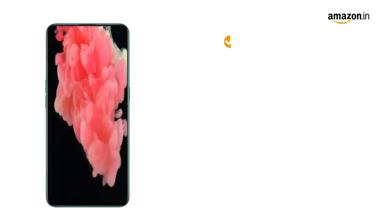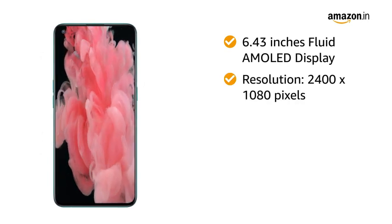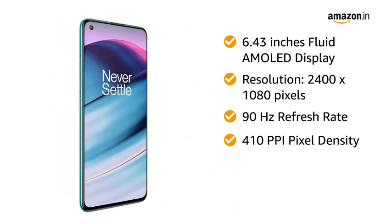The OnePlus Nord CE 5G flaunts a 6.43-inch Fluid AMOLED display with a resolution of 2400 by 1080 pixels. The panel has a 90Hz refresh rate and 410 ppi pixel density.